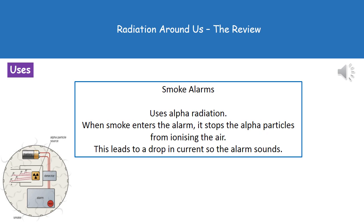The first use of radiation is in smoke alarms. Smoke alarms use a source of alpha radiation. Normally, the alpha particles ionize the air, which allows a current to flow through the circuit, so the alarm stays quiet. When smoke enters the alarm, it stops the alpha particles from ionizing the air, causing a drop in current and triggering the alarm.